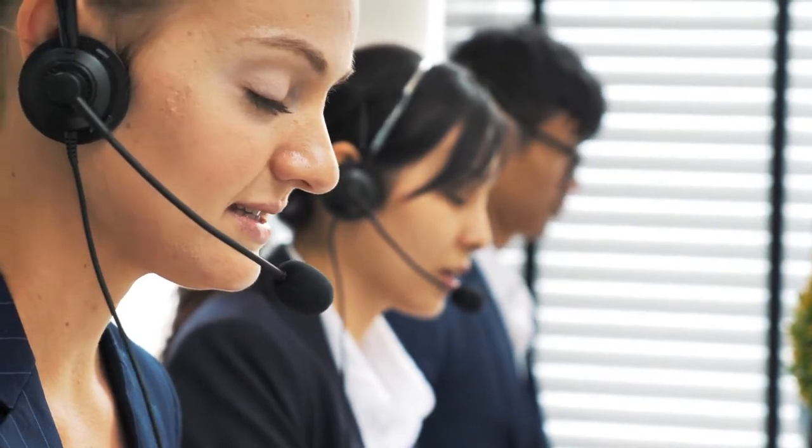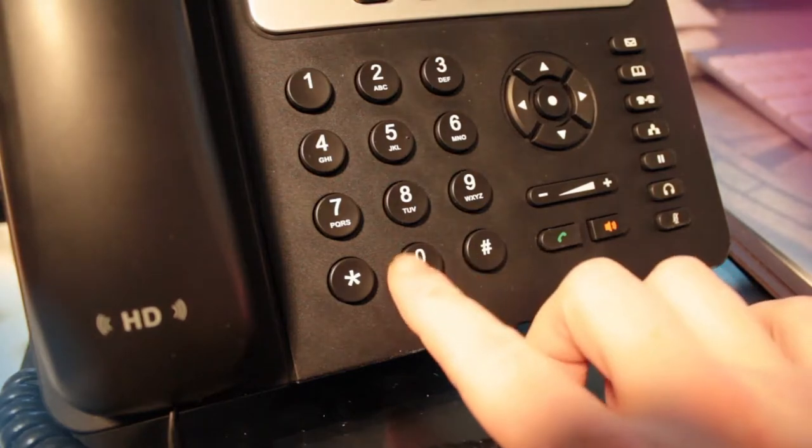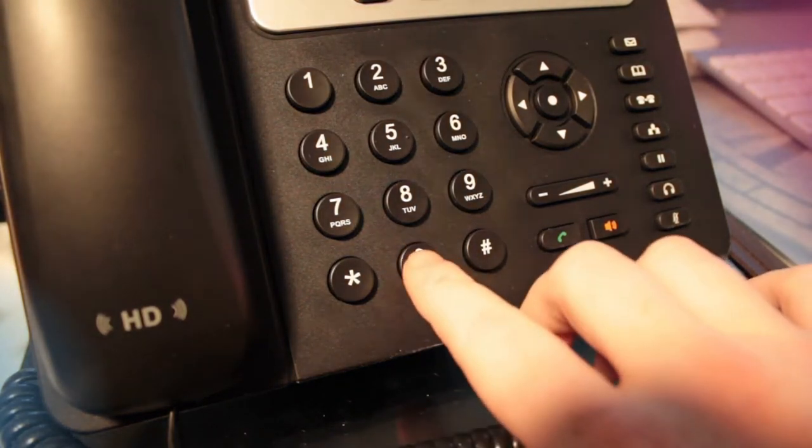The traditional method has been via a landline, similar to how a fax machine communicates. The alarm system overtakes your phone line and dials the monitoring station.